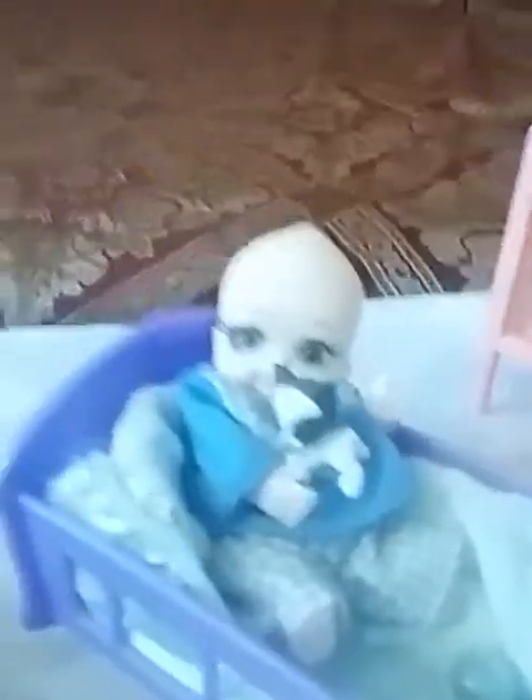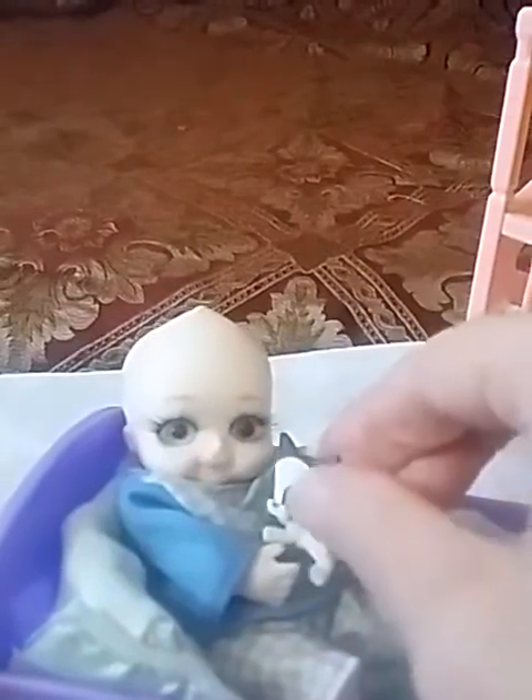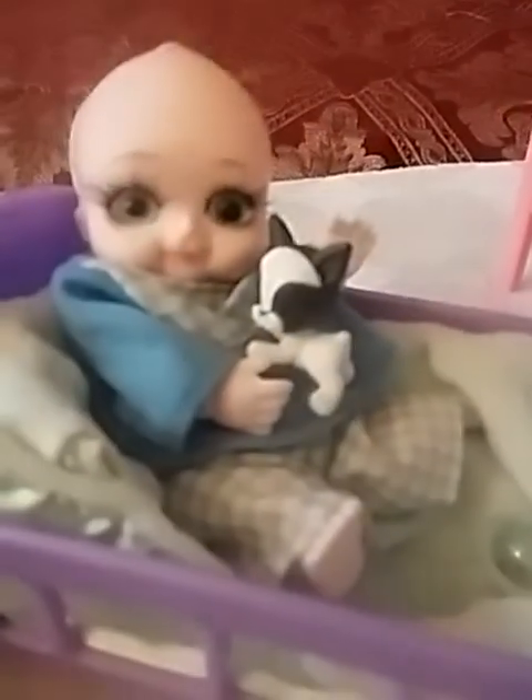He has a bottle in here somewhere — he had a little tiny bottle but he must have dropped it somewhere along the way. And then he has this little plastic puppy toy. That's his puppy, and he can hold his puppy — see, there he holds his puppy. He's really cute and sweet, and he's special to me because he's from my best friend.